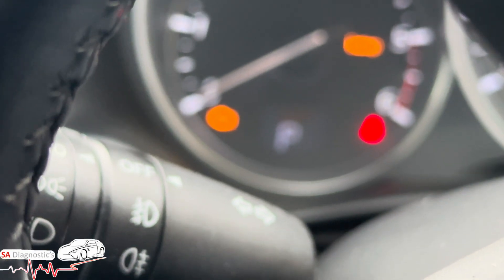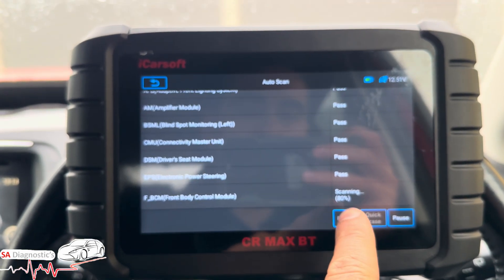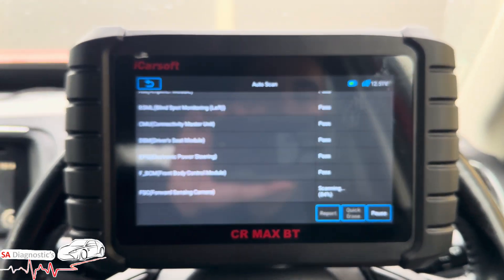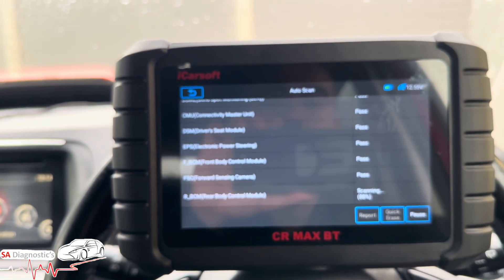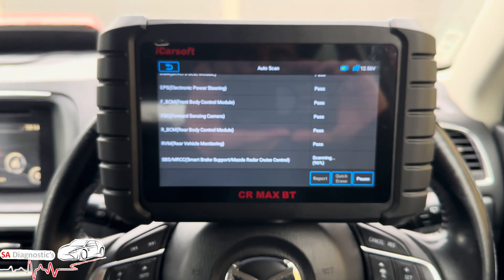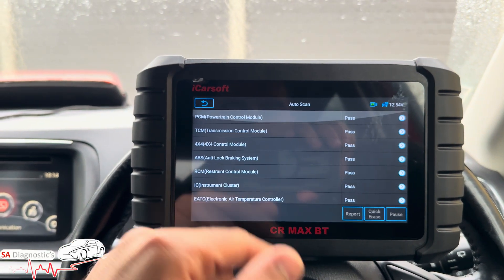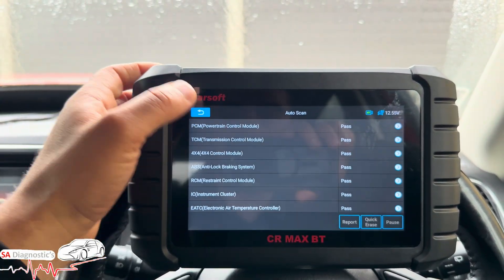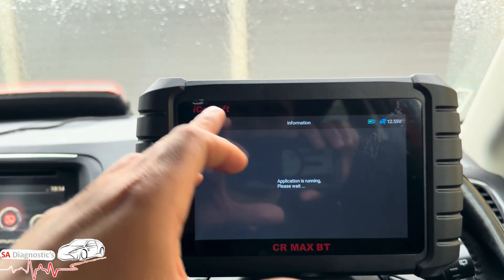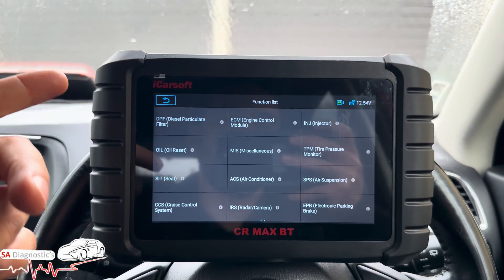I like how it tells you the percentage as it scans — some machines do show that. There we go, it's done — as quick as that. There are no faults obviously as it's all been sorted. But I'm going to show you what it's capable of doing. Control units lists all the modules it just went through.